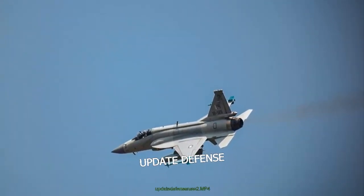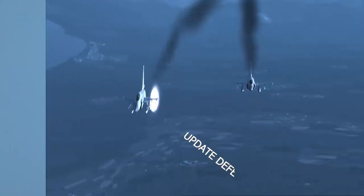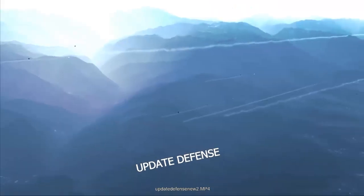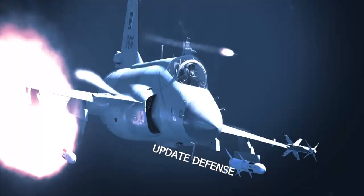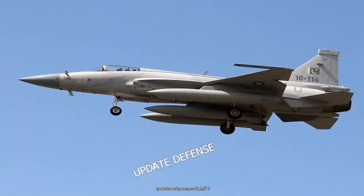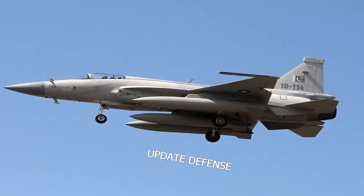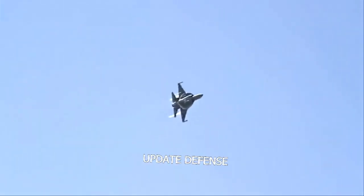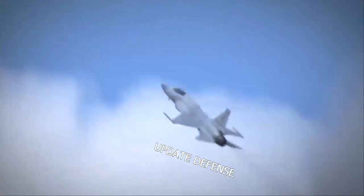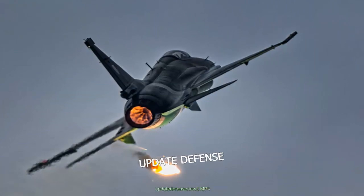According to Military Watch Magazine, this new fighter will revolutionize Pakistan's air warfare capability by combining electronically scanned radar arrays (AESA), possibly the KLJ-7A made in China, new electronic warfare systems, digital fly-by-wire flight control systems, and a helmet-mounted display featuring new ammunition in a wider range. It reportedly also includes new and more sophisticated air-to-air missiles, such as the PL-15, and perhaps more sophisticated variants of the PL-12, which will greatly improve aircraft performance in air-to-air combat.